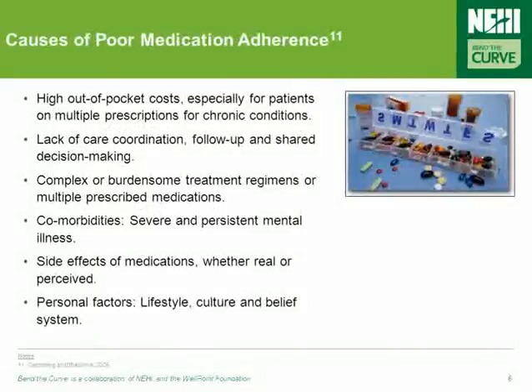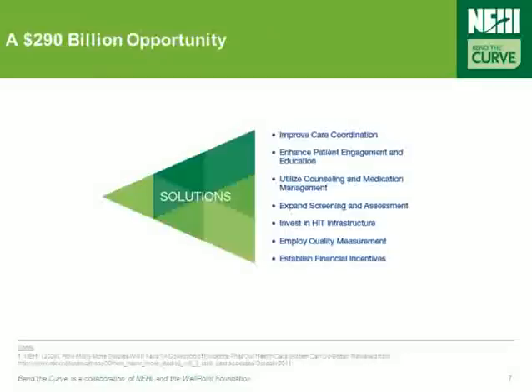The causes of poor medication adherence are complex and systemic. Some folks forego filling prescriptions for financial reasons. Others stop taking their pills due to side effects. And many others struggle with prescription regimens that can include multiple medications. But regardless of the reason, a medication not taken is an opportunity missed.